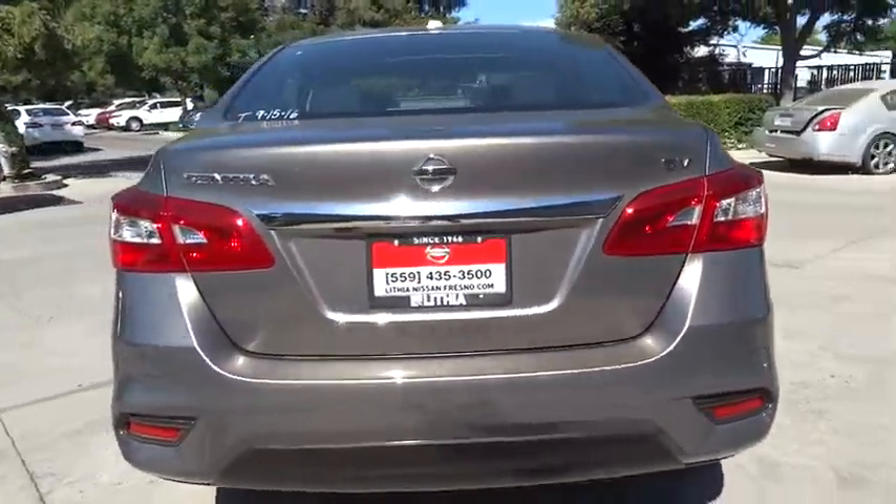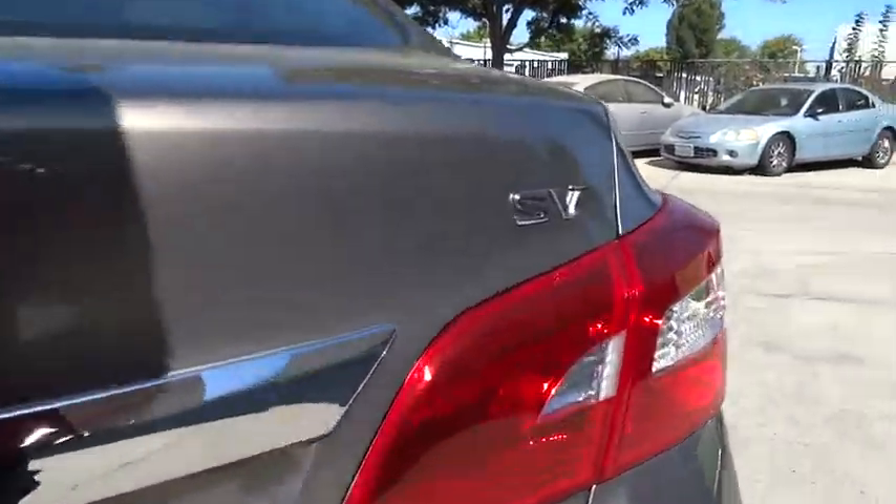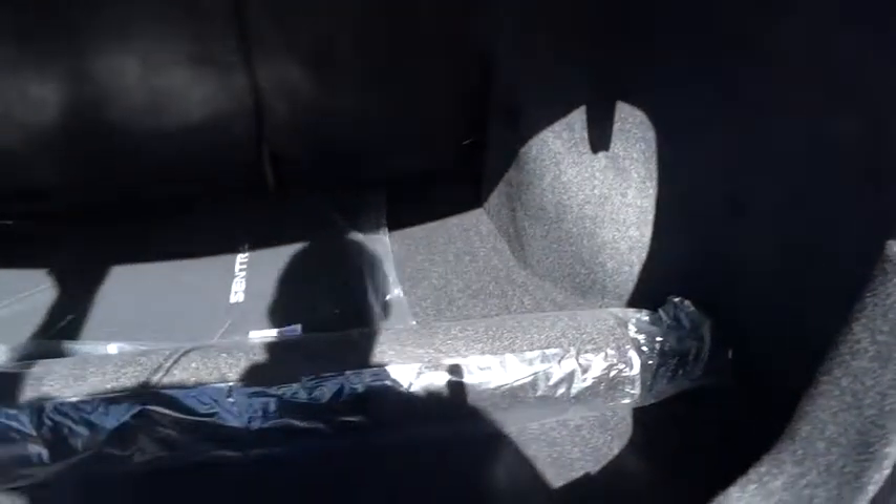Keyless entry, backup camera, Bluetooth, leather-wrapped steering wheel, adjustable steering wheel, power steering, ABS four-wheel, cruise control, keyless start.